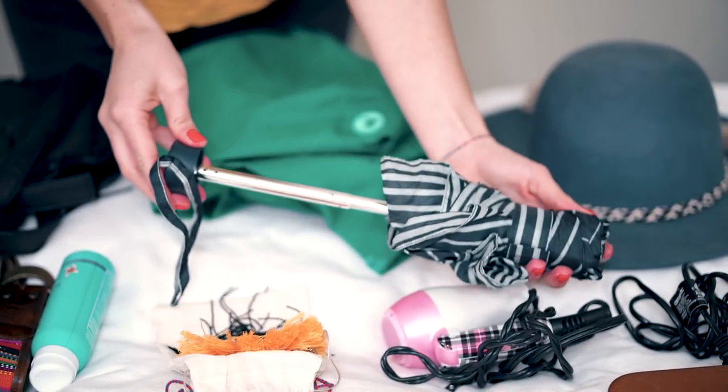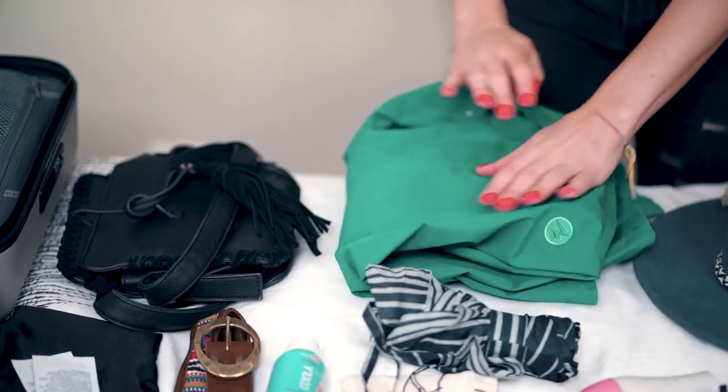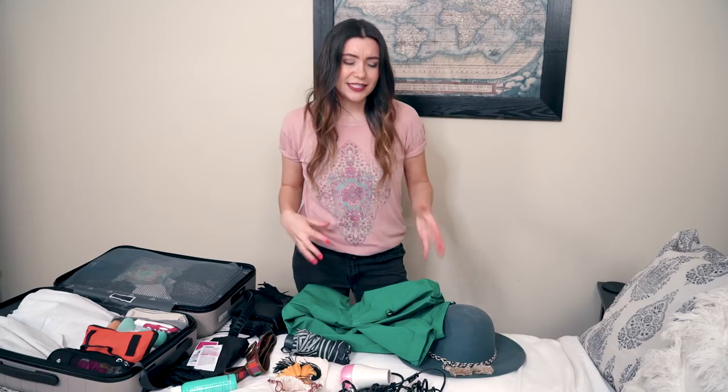An umbrella is very important for springtime travel because there's a high possibility of rain. I like to carry a travel size one that can fit in my carry-on or my everyday personal bag. And on the topic of rain — a rain jacket. This is also very important because you can't control the weather. It's more of an outer shell, not a heavy jacket, because you don't want to get sweaty underneath. But it will protect you from the rain and is 100% waterproof.